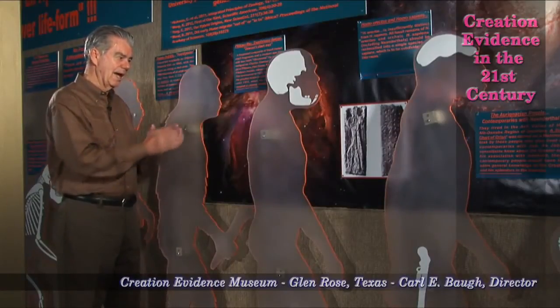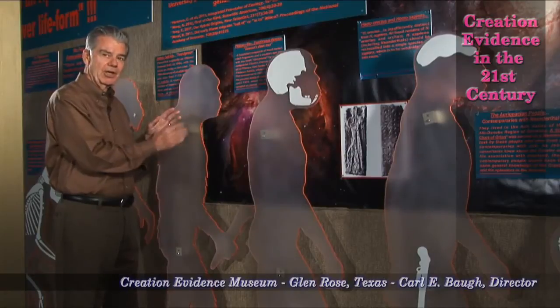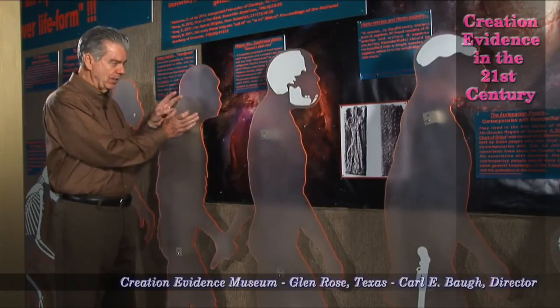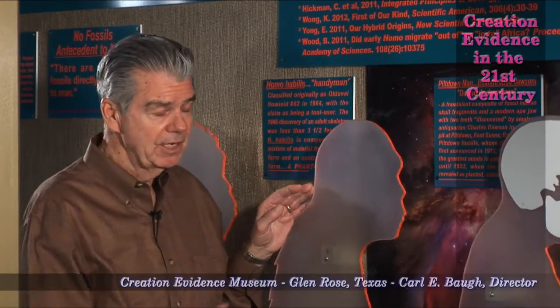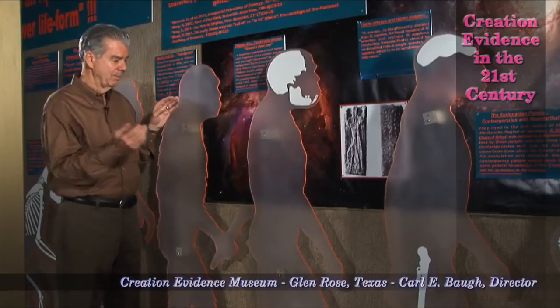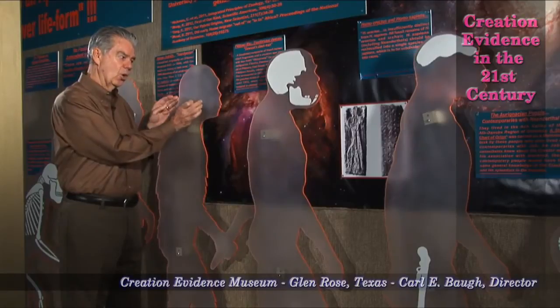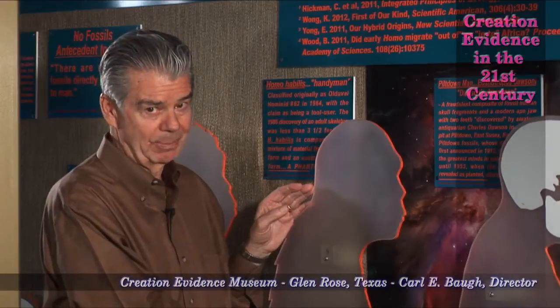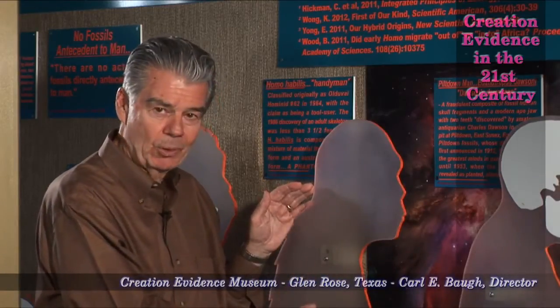So here we find what actually turned out to be a phantom — no existence at all — throwing together human fossils and ape fossils, supposing that they belong together. Therefore, as we illustrate at the Creation Evidence Museum, each of these progressions to modern human in the evolutionary mind has certain fossils. There is no white area behind this Homo habilis handyman at all, because there are no fossils to support it.